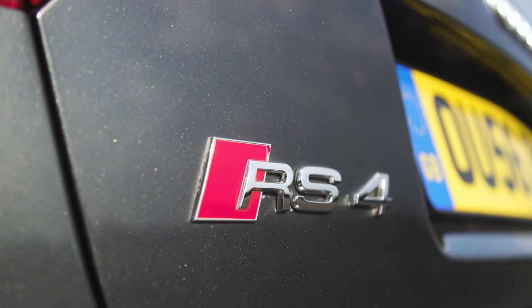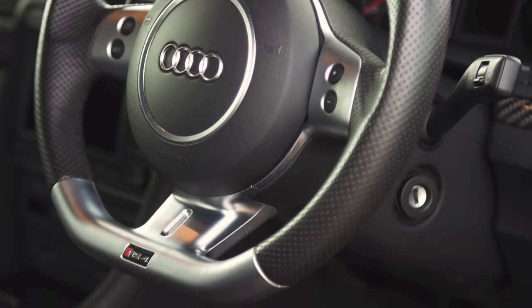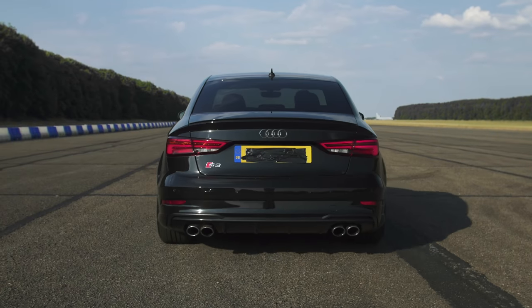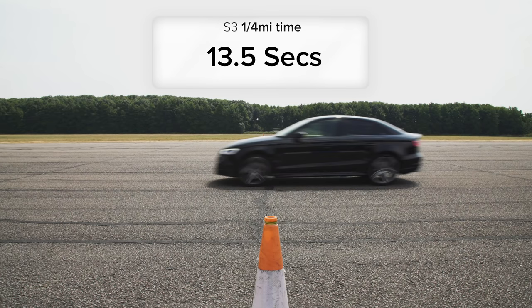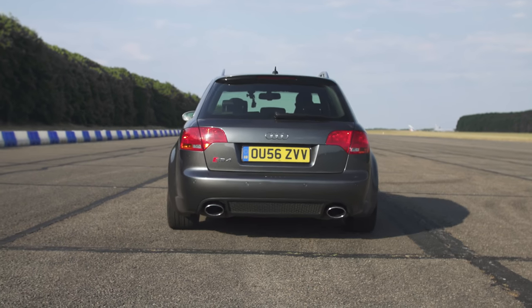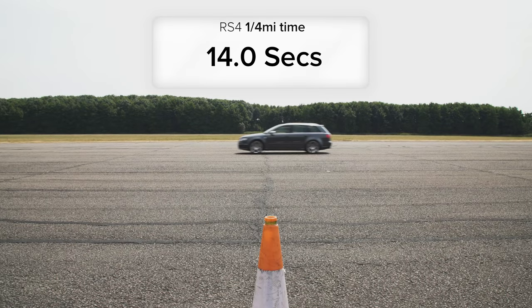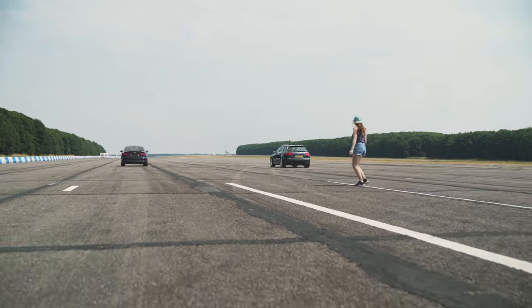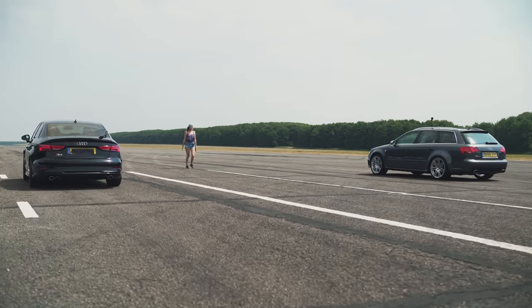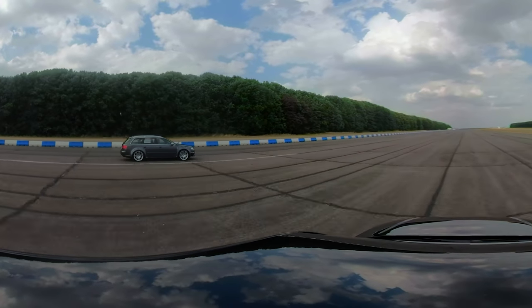Back in the day, the B7 RS4 was the quickest Audi you could buy, but today it comes second to a mere S car. The S3 did the standing quarter mile in 13.5 seconds, whereas it took the B7 RS4 14 seconds. I have to say, I was a bit surprised by the result — maybe it was something to do with the driver. That's why, for the second test, I decided to drive the older car.